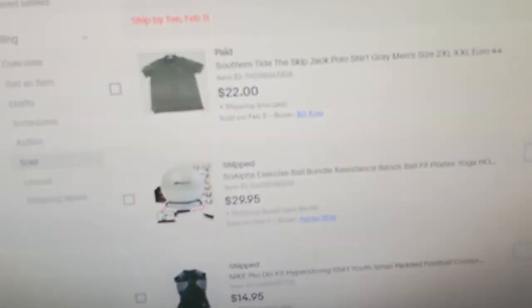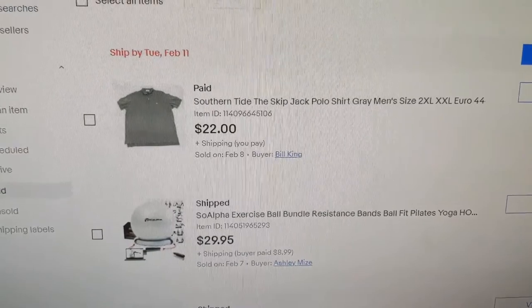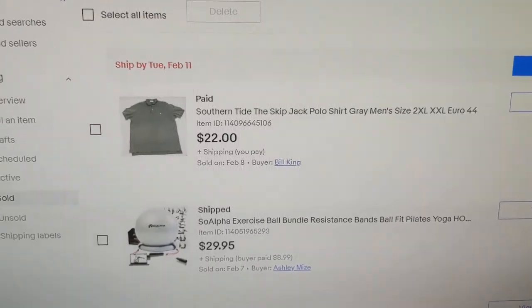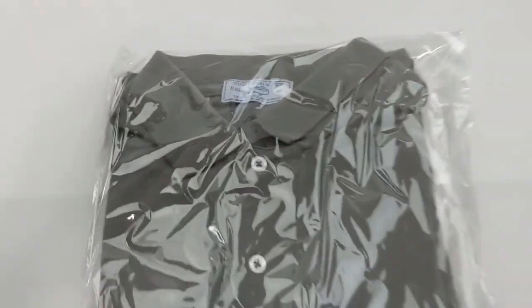It was a gray Southern Tide Skipjack Polo shirt, XXL. Sold it for $22. I listed it for $24 originally and then offered the watcher a deal — made an offer at $22 and he took it. Here it is — I thought at first I hadn't folded it yet, but I have. Skipjack Polo, extra extra large.